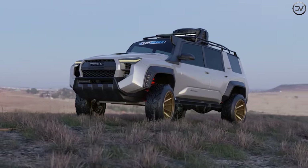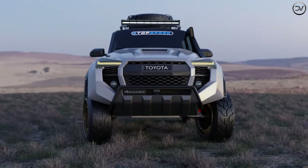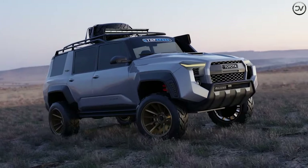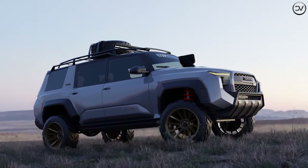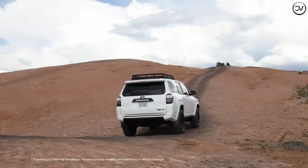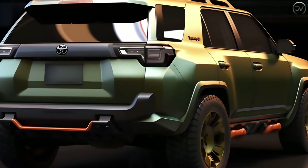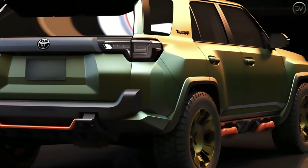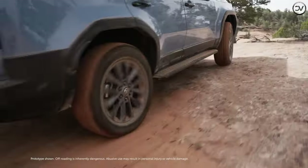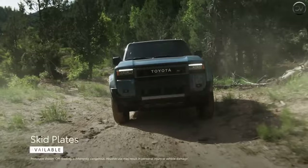For even more performance, a detuned version of the i-Force Max Twin Turbo V6 Hybrid engine found in the Tundra and Sequoia could also make its way under the hood. In those vehicles it makes 437 HP and 583 lb-ft of torque, paired with a 10-speed automatic. Both rear and four-wheel drive should be available. The most powerful next-gen 4Runner could eventually be an all-electric model, debuting a few years after the standard 4Runner.